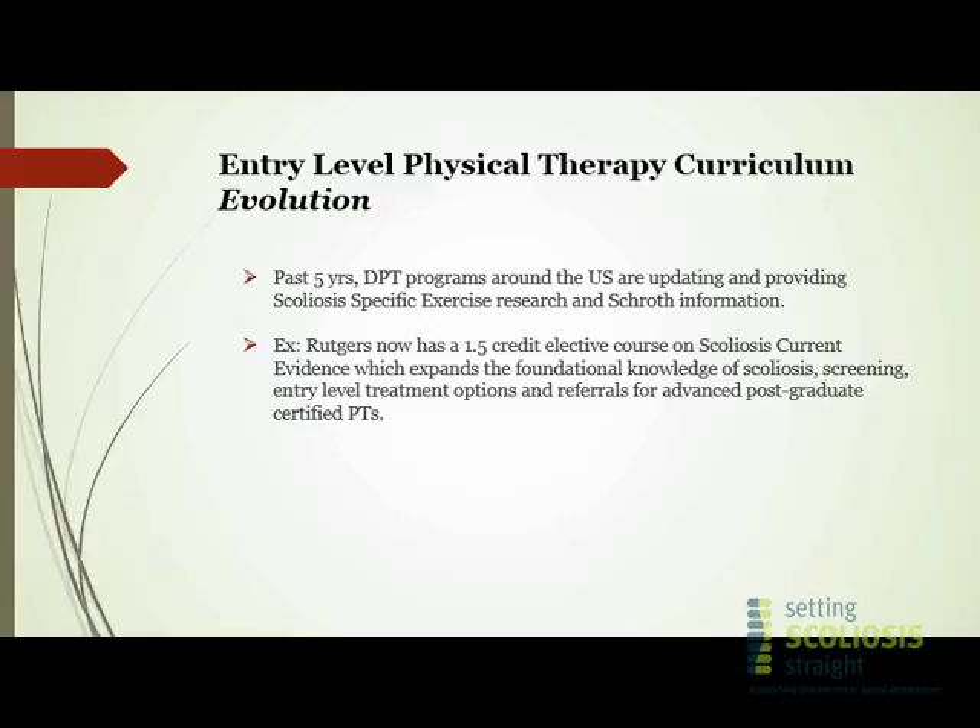We as a practice are now also providing elective courses. For example, my staff has put together an elective course for Rutgers University's physical therapy program that tells new graduating PTs there is something else besides stretching over a ball on one side for scoliosis. This is really led by the fantastic and diligent work by members of SOSORT and SRS.